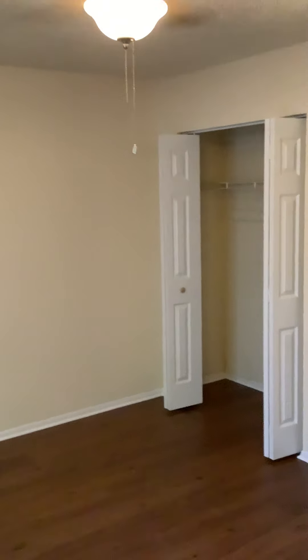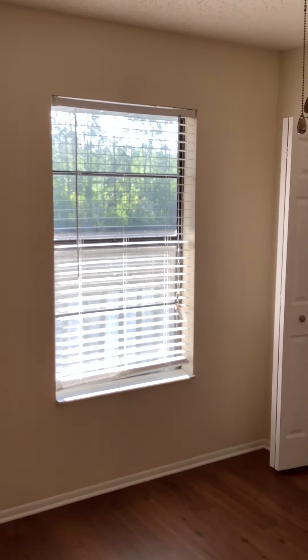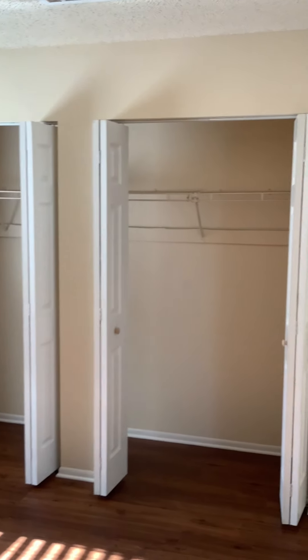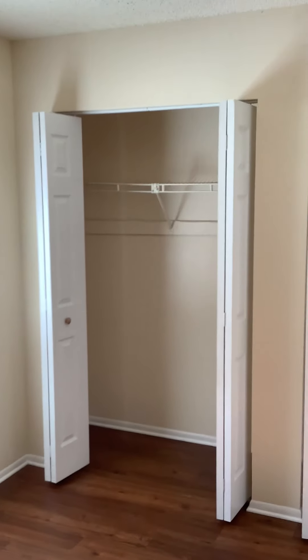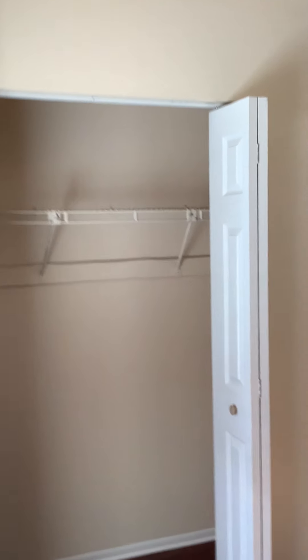This is the master bedroom in the back half of the two-bedroom, two-bath Seminole floor plan. All engineered wood in both of the bedrooms. The master bedroom has double bi-fold closet doors — a nice, deep, full closet, connected through on both sides.